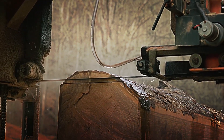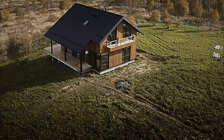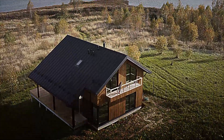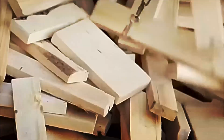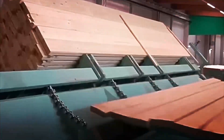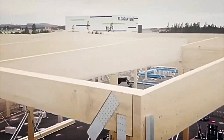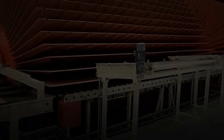Have you ever wondered how a freshly cut log from the forest ends up as the lumber we see in homes, furniture and buildings across the United States? Behind each piece is a massive, precise and fully industrialized process that transforms a tree into a standardized, durable material ready for use in thousands of projects. In this video, we'll show you how a megafactory in the United States, capable of processing tons of wood every day, operates.